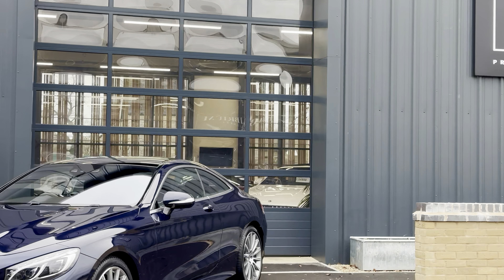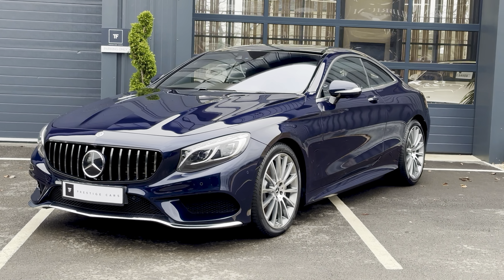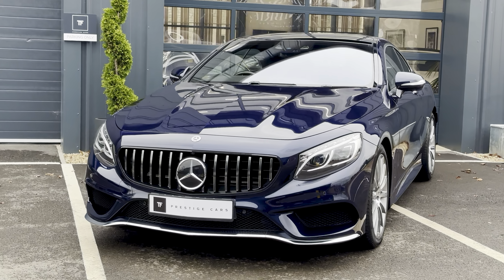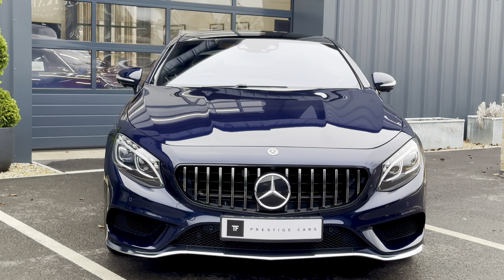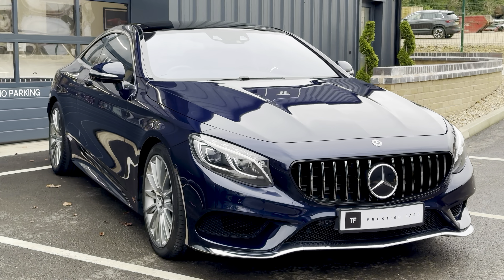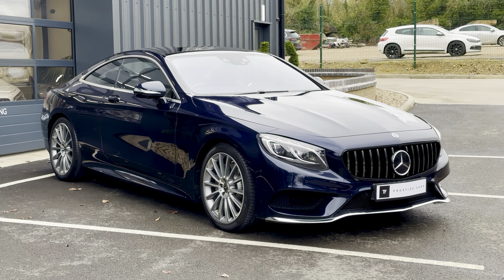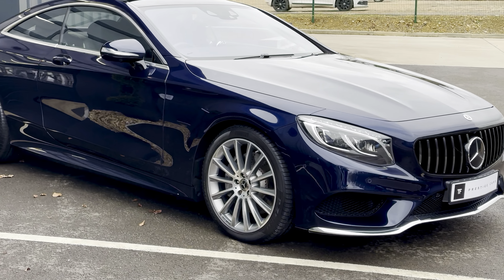Hello and welcome to another video from TF Prestige Cars. Today we've got for you a stunning 2018 Mercedes S500 4.7 V8 bi-turbo. Just 18,000 miles on this car, presented in quite rare cavern sight blue metallic with black nappa leather interior.